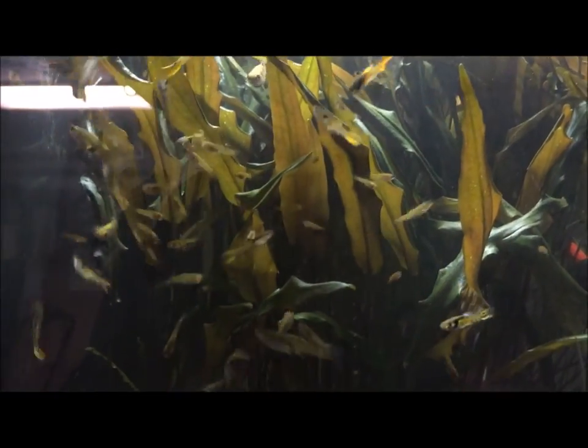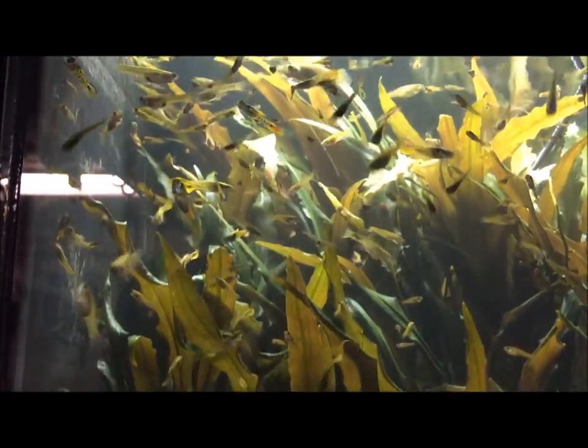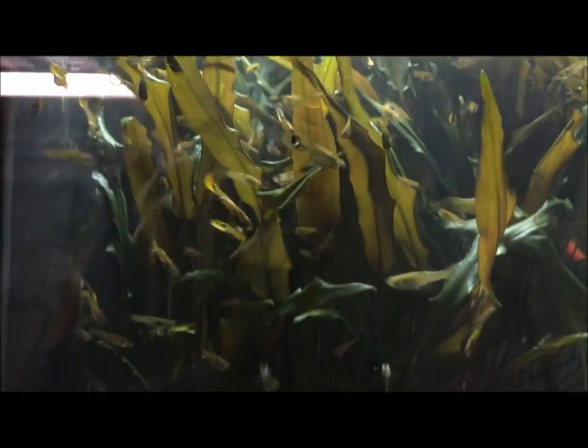This is a rainbow tiger endler tank, with mostly the flame tail attribute to it.